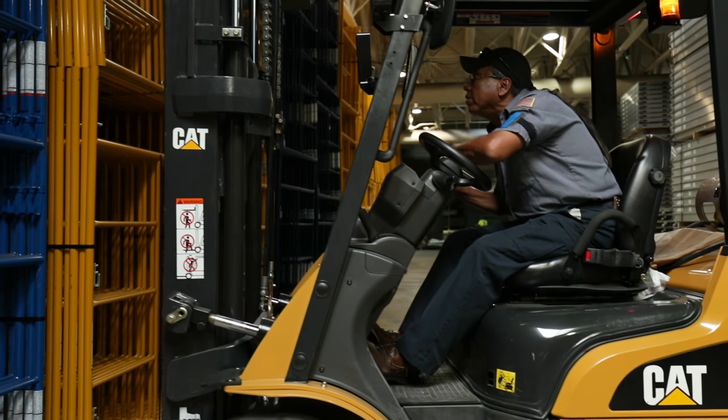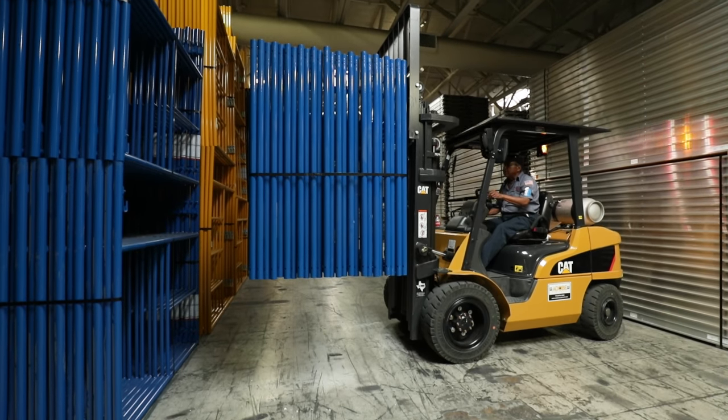One of the first comments made when we got the machines in is that it's totally different than the rest of the machines. It just adds more security, and the operator himself feels better inside the machine.